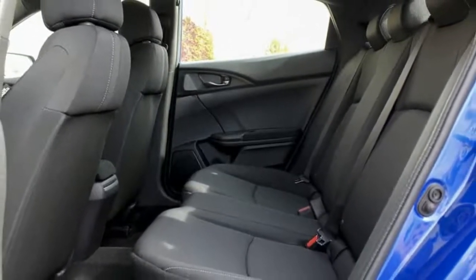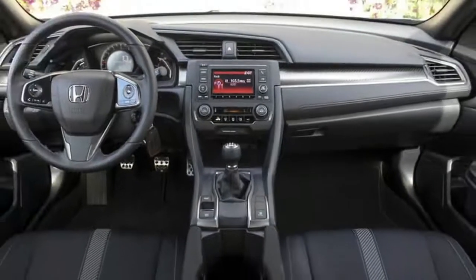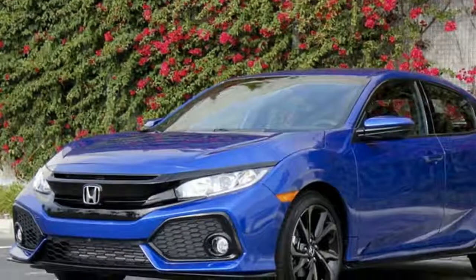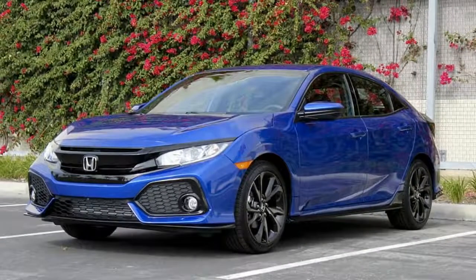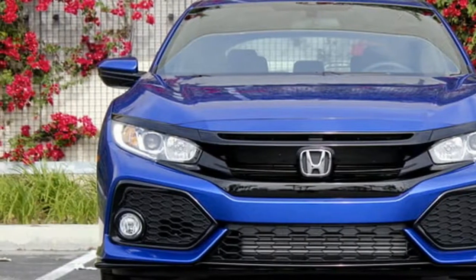Honda hopes to distinguish its offering with generous cargo capacity, spunky driving dynamics, eye-catching looks, and a killer value proposition. The five-door body style will bookend Honda's performance ambitions for its Civic nameplate.